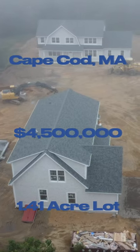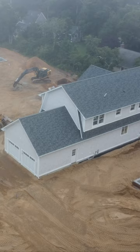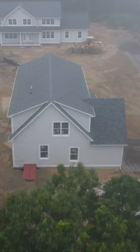You have to see this family compound in Cape Cod, Massachusetts. Sitting on 1.4 acres of perfectly level and elevated land, this concept is a family's dream.